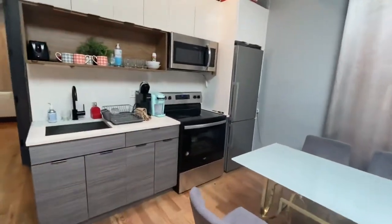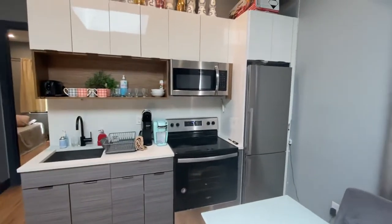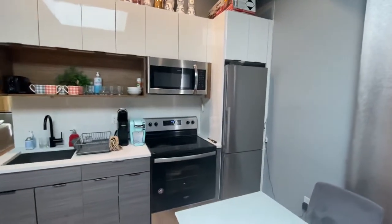Here's your kitchen. It's a nice modern kitchen with an electric stove, microwave, and refrigerator.